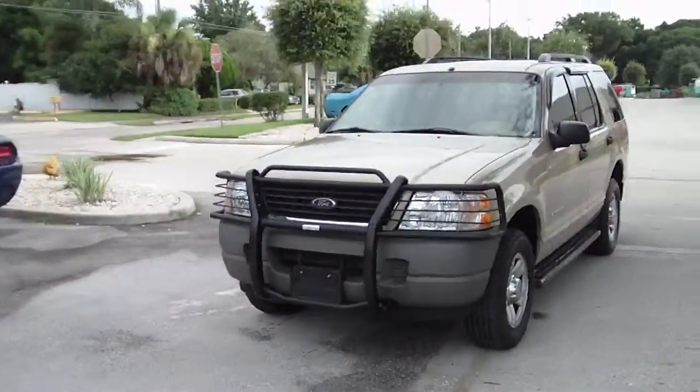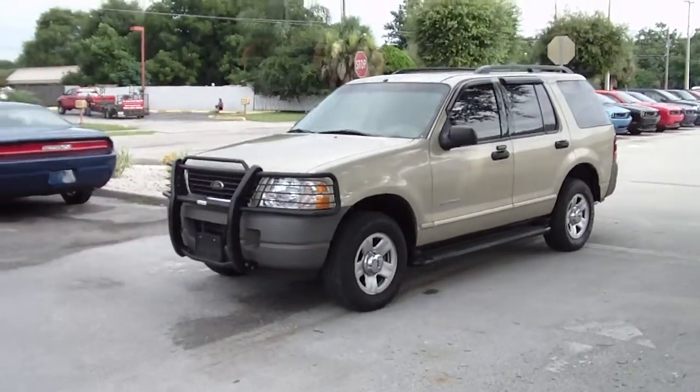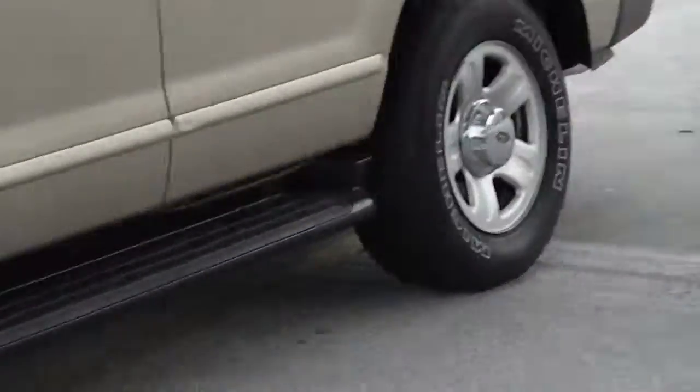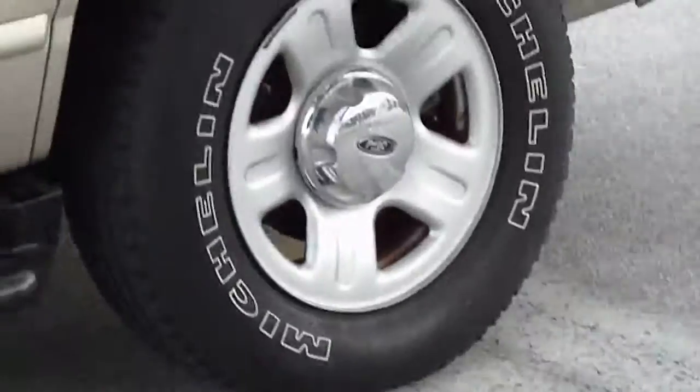I'd also like to take a moment and invite you out for a test drive. So if you would please, when you get this, give me a call. I can be reached at 863-595-2109. Or you can simply reply to this email.